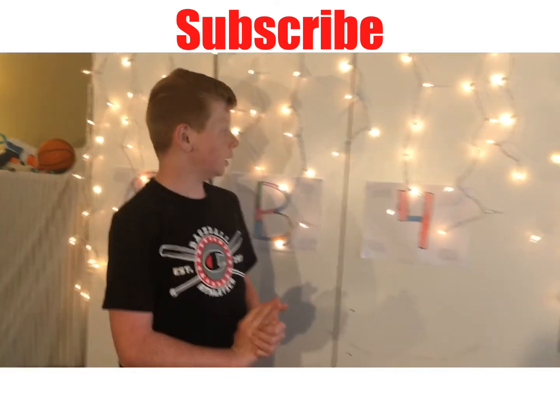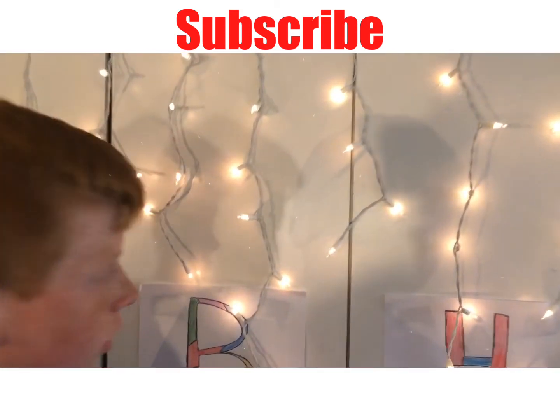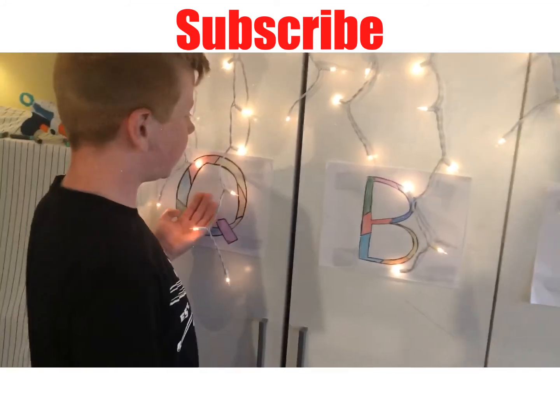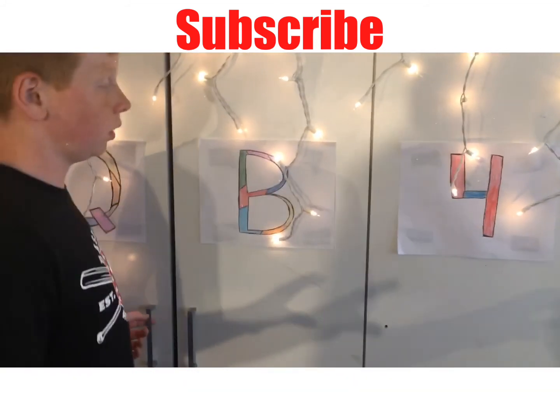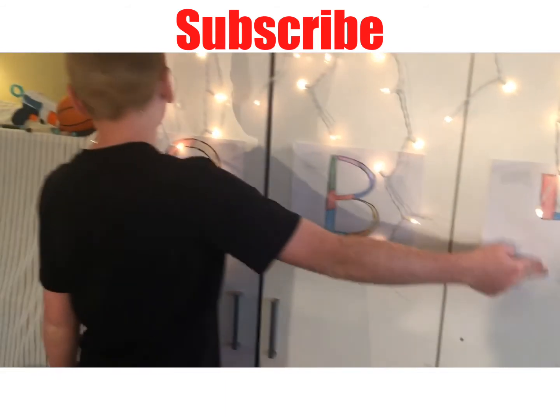So first of all, what we added was we got some lights, some icicle lights, and then we also added just today for this video, we added QB4 — Quad Brothers 4 — there you go.